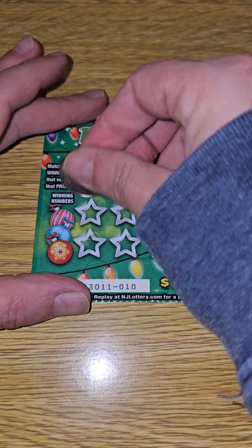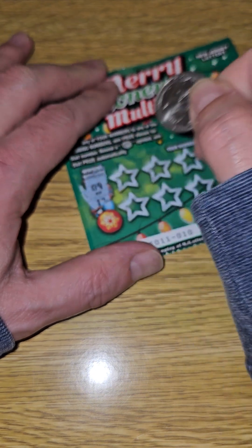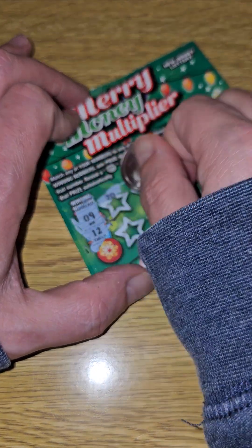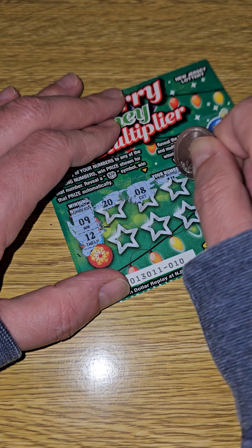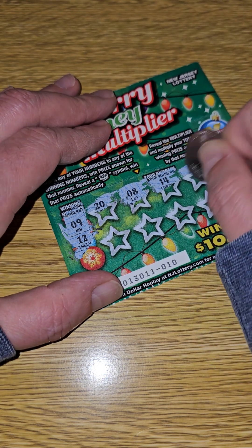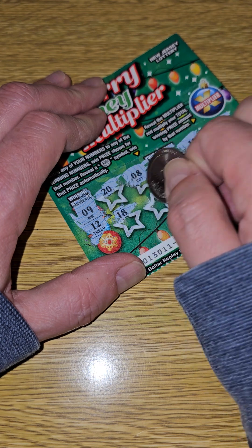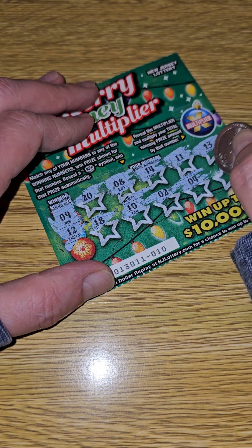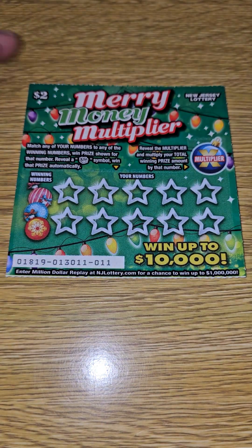Alright, let's start with ticket number 10. The numbers are 9 and 12. Let's see — 20, no. 8, no. 14, no. 11, no. 13, no. 18, not a winner. 10, not a winner. 2, not a winner. 4, not a winner. And 6 is not a winner. No good on the first ticket.